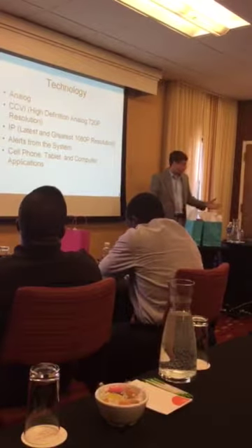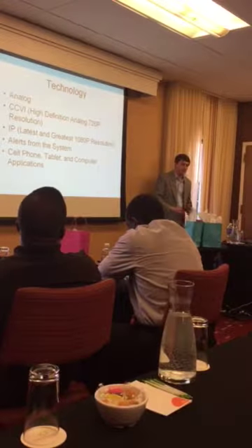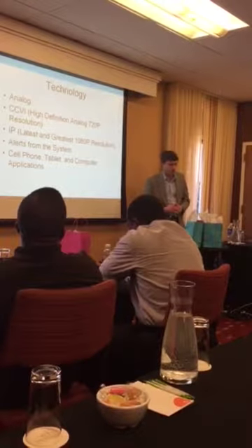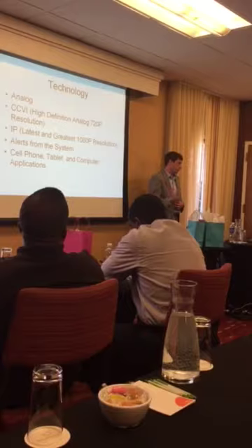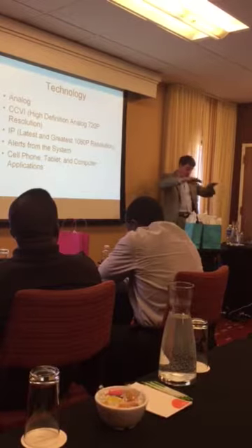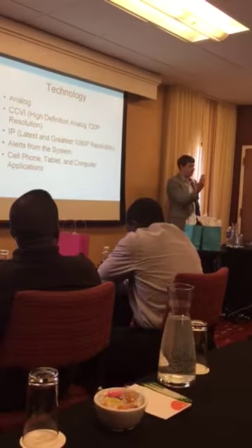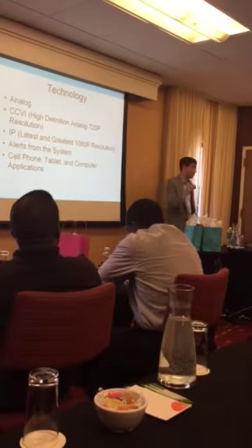IP — everything we're talking about today has been IP. IP is the latest and greatest, and it's not going away until we make robots that do everything for us. The resolution between IP and analog is night and day. When I was a kid, we had the TV in the big box with the wooden box and speakers on the side, and you had to sit this far away from it. Now you can sit in the parking lot and watch television. That's the difference between analog and IP.